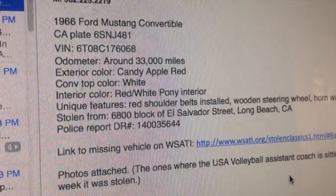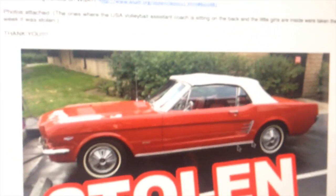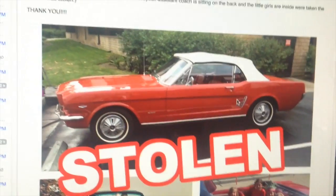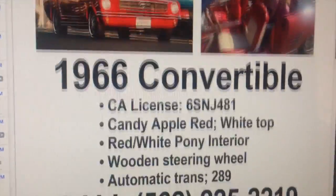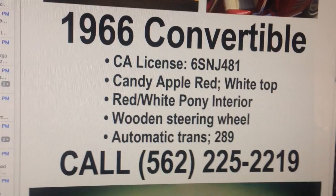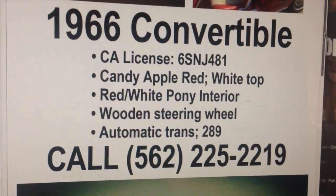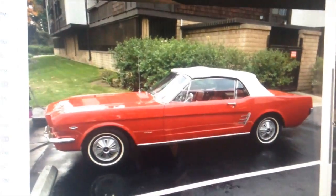It has 33,000 miles on it. Candy Apple Red — she's pretty, guys. She is a pretty car and somebody has got her. Somebody's going to be trying to sell her, so keep your eyes out. Look on Craigslist. Look for that license plate or that VIN number. Even if they're scratched off and it's suspicious, call the police, or call 562-225-2219. They will be very grateful to get their car returned to them.